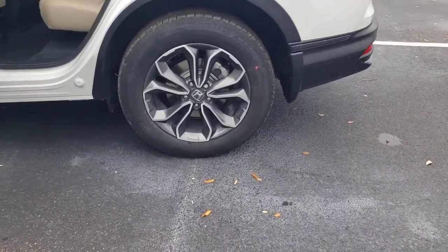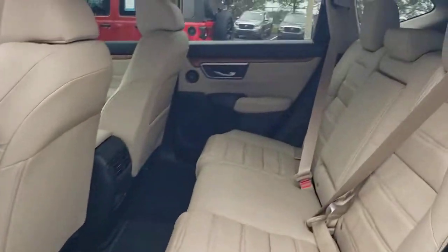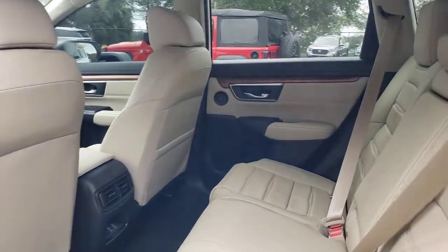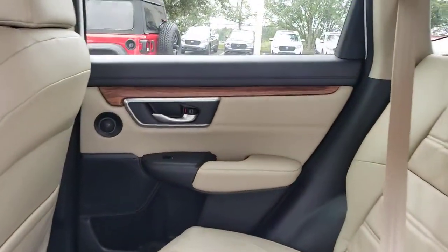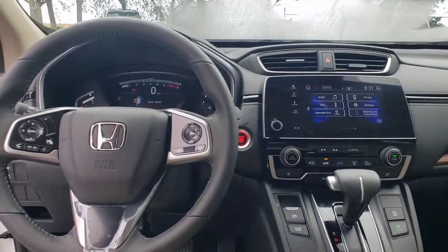These are just some of the great options this vehicle comes with: all-wheel drive, keyless entry, sun/moonroof, power lift gate, lane keeping assist, remote engine start, woodgrain interior trim, adaptive cruise control, keyless start, and power passenger seat.